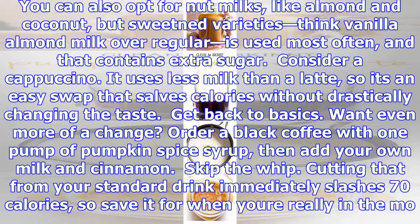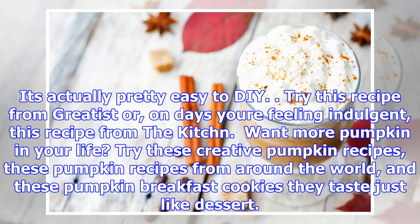Make your own. It's actually pretty easy to DIY. Try this recipe from Greatist, or on days you're feeling indulgent, this recipe from The Kitchn. Want more pumpkin in your life? Try these creative pumpkin recipes, pumpkin recipes from around the world, and these pumpkin breakfast cookies — they taste just like dessert.